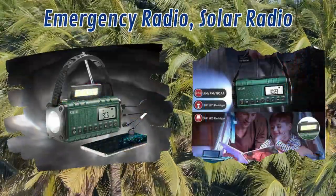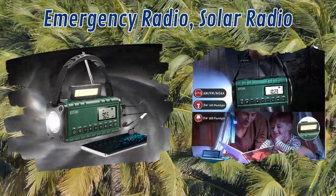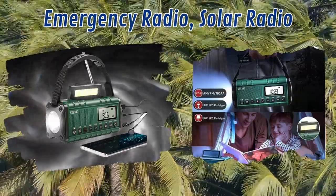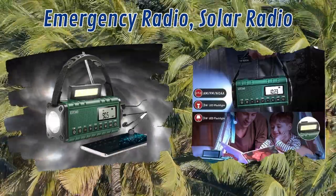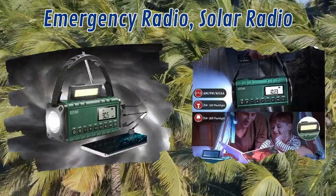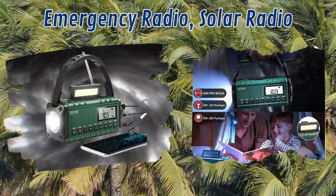A solar-powered emergency radio with AM/FM and NOAA weather band capabilities can keep you updated on the latest weather forecasts, emergency alerts, and important news. These radios can be charged using solar panels or hand cranking, making them invaluable during power disruptions.